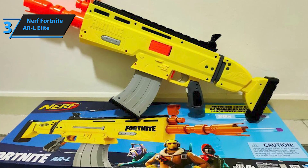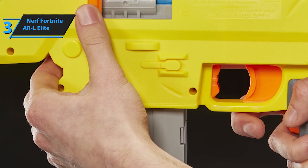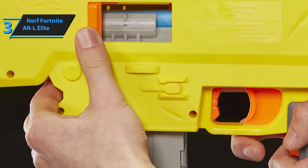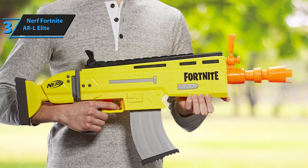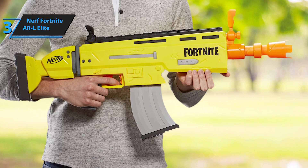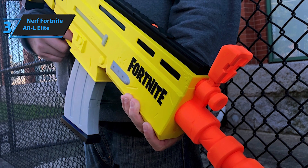To fire the Nerf Elite Blaster, simply place your finger on the acceleration button and use another finger to press the trigger. This blaster appeals to Fortnite enthusiasts and employs an engine to launch Elite darts. It possesses all the desired qualities of a Nerf gun — excellent firing speed, impressive accuracy, and a high-capacity 10-dart clip. The Fortnite ARL Elite also showcases exceptional build quality, balanced weight, and comfortable ergonomics. The electric motor enables a high firing rate, while the large foldable sights improve accuracy.